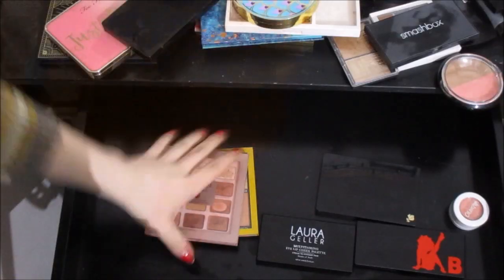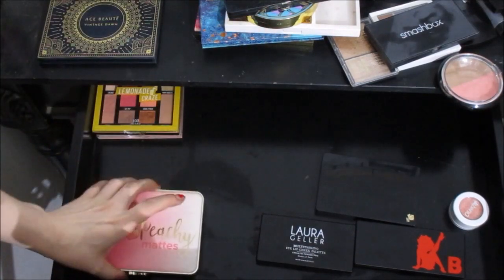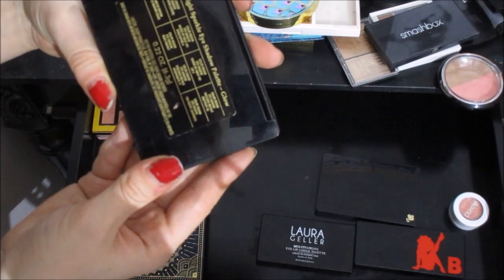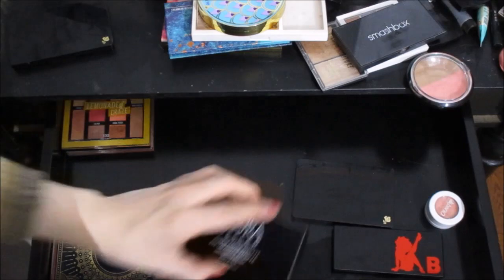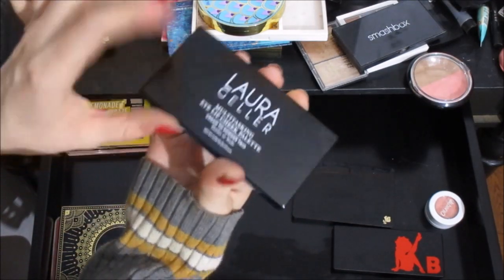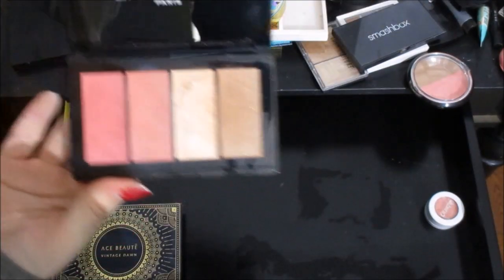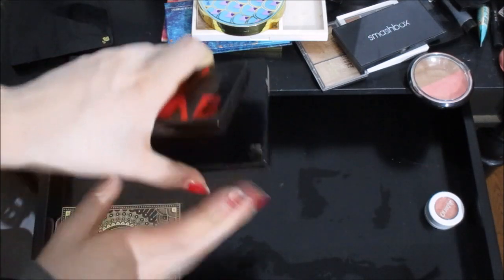I'm definitely going to keep these two palettes — gorgeous. I'm going to keep this one for sure, and this one. I think I'm going to part with this one — I never use it. It is the Lancome Starlight Sparkle Eyeshadow Palette Glow. I'm definitely keeping the Laura Geller Multitasking Eye Lip Cheek Palette — amazing. I love this bronzer. I might get rid of this blush. I have a lot of blushes, so we'll come back to her.